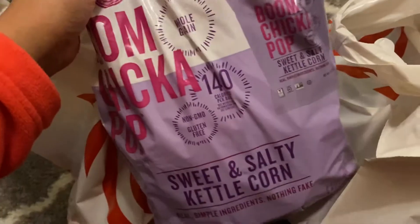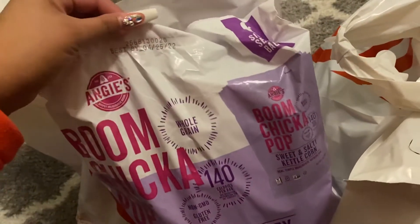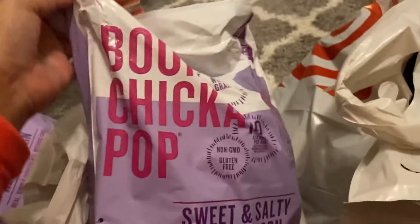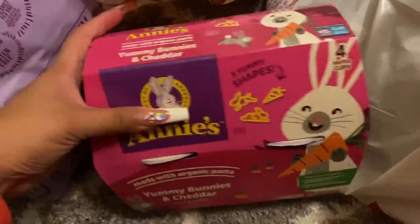So I went in there to grab my friend some Boom Chicka Pop sweet and salty kettle corn. He likes these individual bags to take to school for his lunch. I got a couple bags even though the kids aren't really in school this month — I picked some up anyways. I figured this would be a good buy.